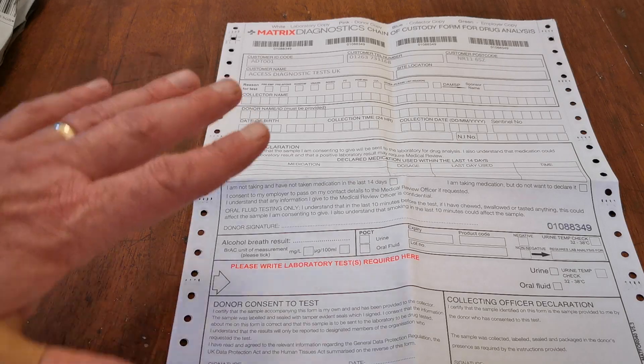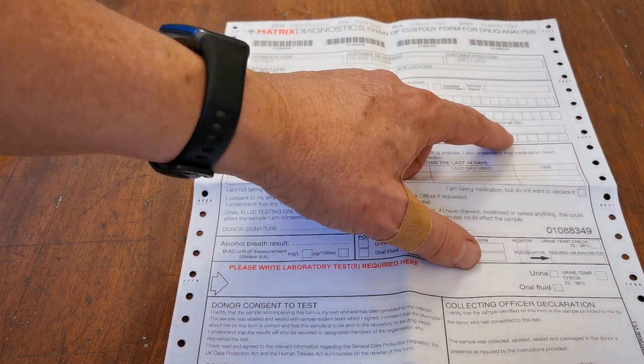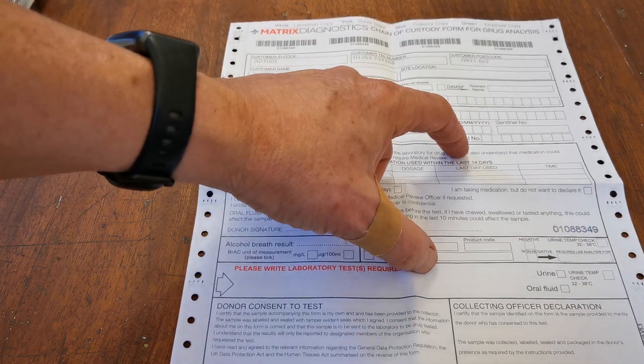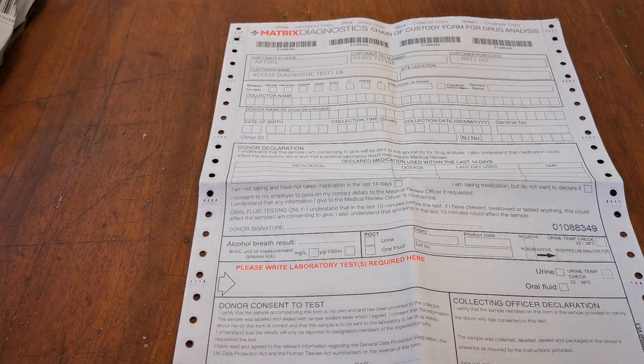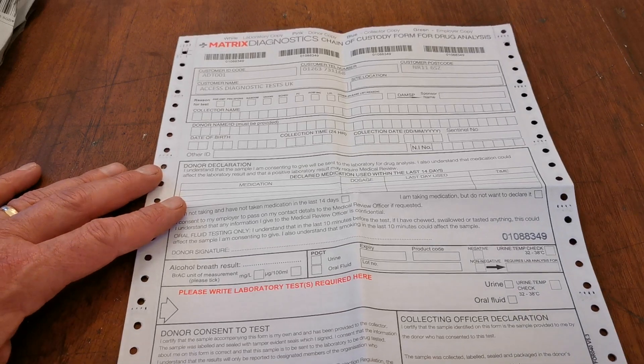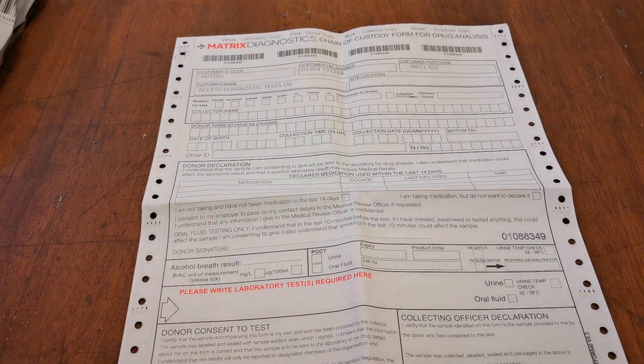To summarize the key points: the Sentinel number does not need to be filled in if you are not Sentinel registered, the national insurance number does not have to be filled in, and the reason for the test can be left blank. Everything else must be completed before sending the paperwork and sample back to the laboratory. This is required to maintain a full chain of custody — without key information, details cannot be retrospectively applied and the sample may be rejected. Please follow this guidance carefully when completing your documentation. Thank you for watching.